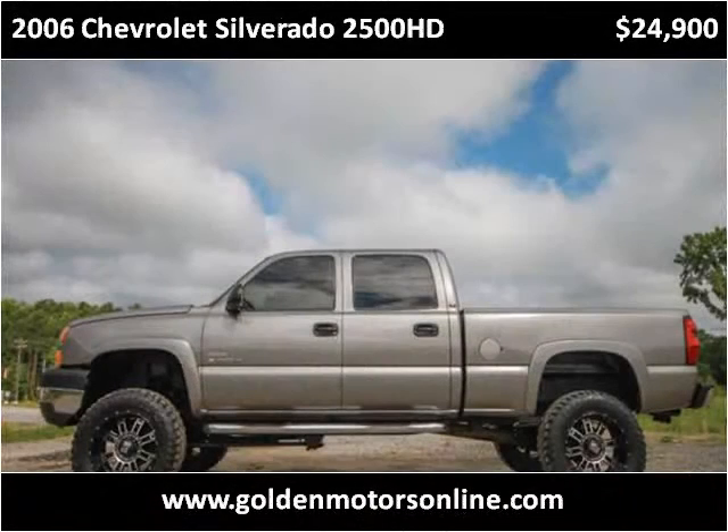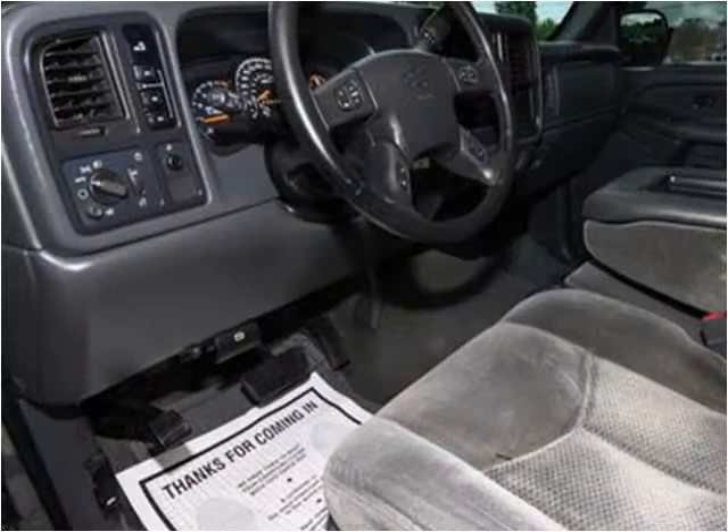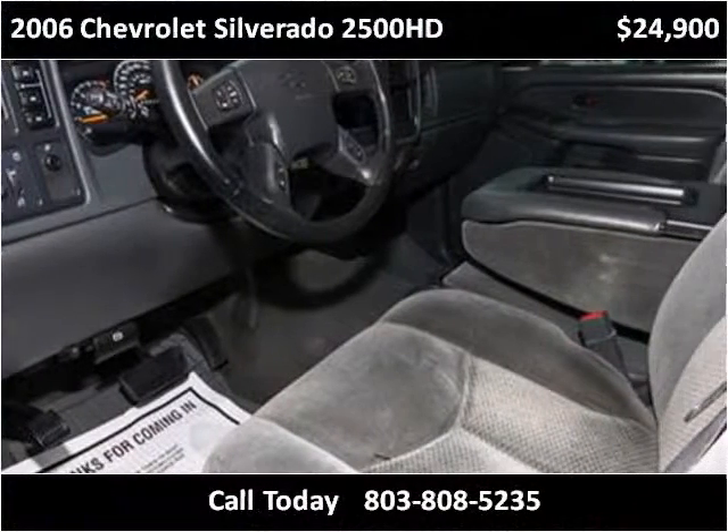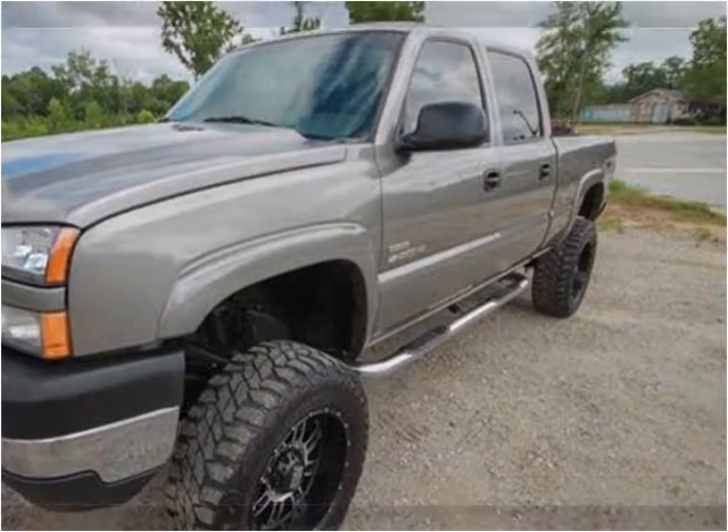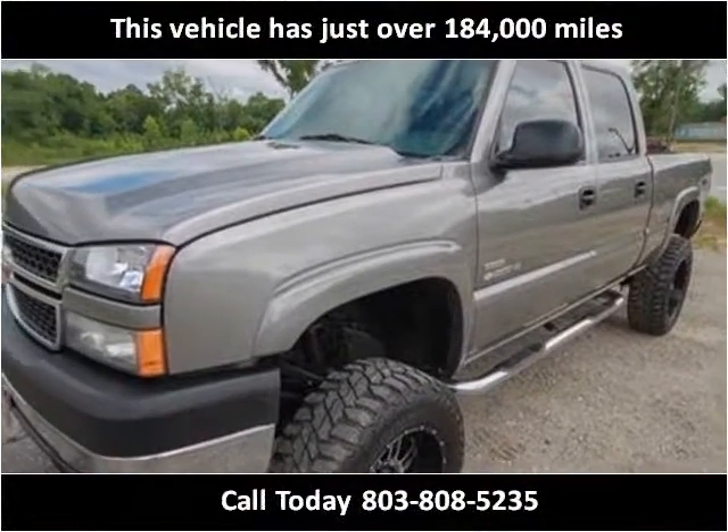This 2006 Chevrolet Silverado 2500 HD is available from Golden Motor. This vehicle has just over 184,000 miles.